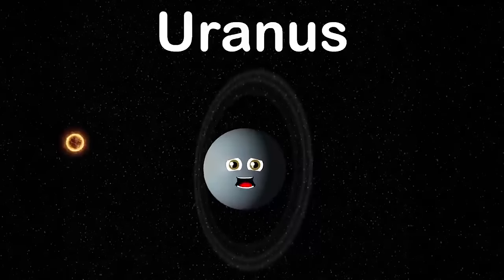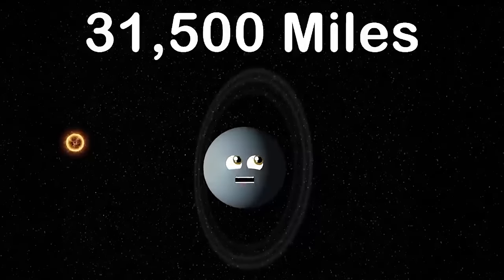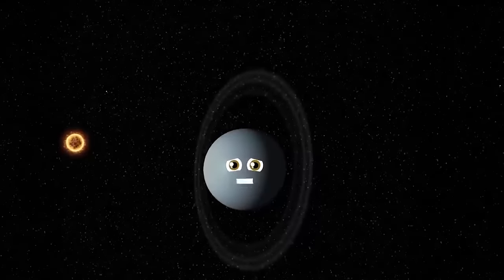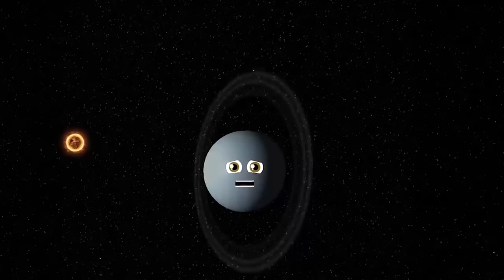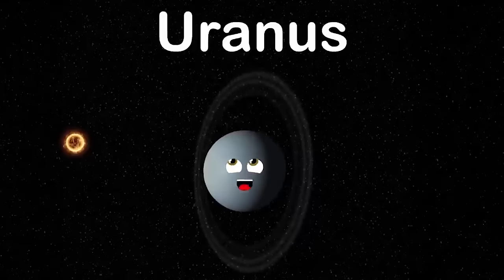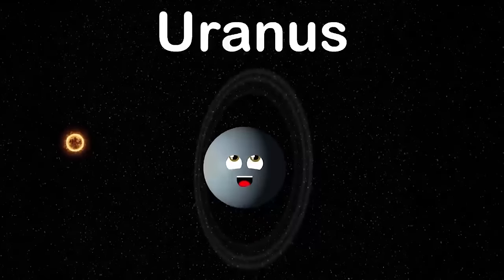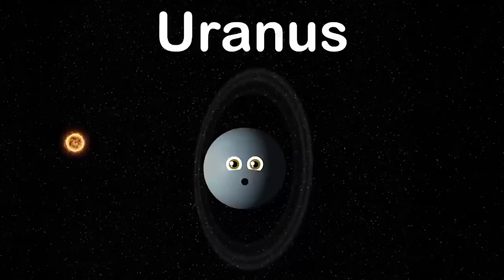I am Uranus and I have 13 rings. 31,500 miles is the diameter of me — that's four times the diameter of the Earth. I was named Uranus after the Greek sky deity. My blue-green colors come from the atmosphere.